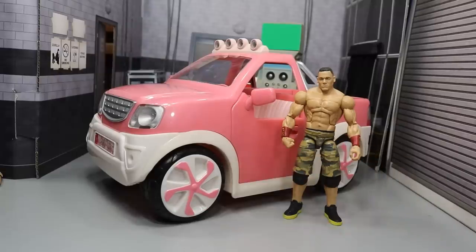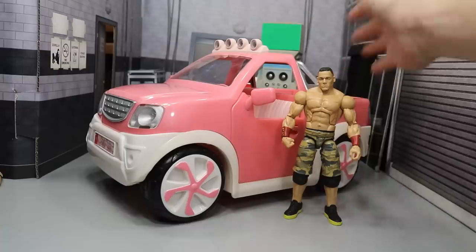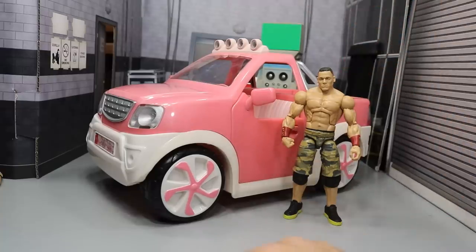I'm going to try a few things out with it and we're going to see how it goes. I think I'm going to put John Cena right here in the driver's seat and see how that looks. We're going to load up the back with some weapons, maybe some other superstars, and see if maybe Braun Strowman can tip this thing over.